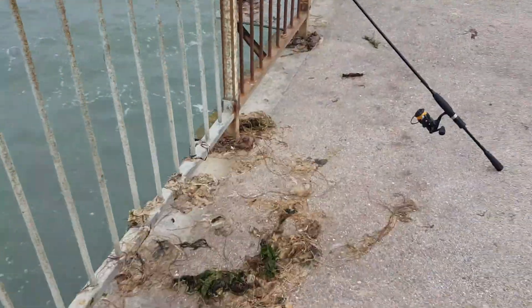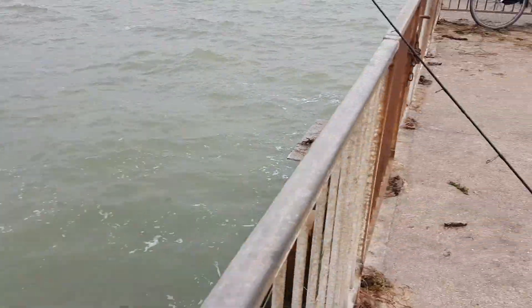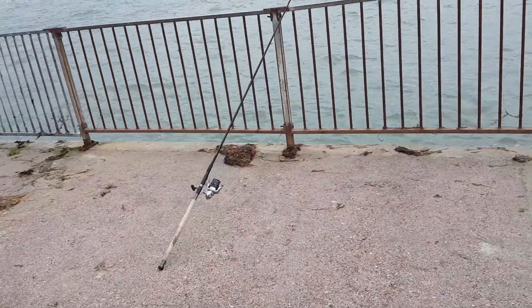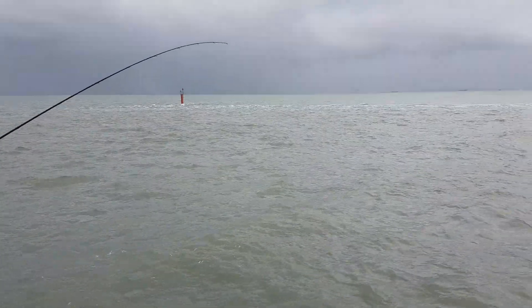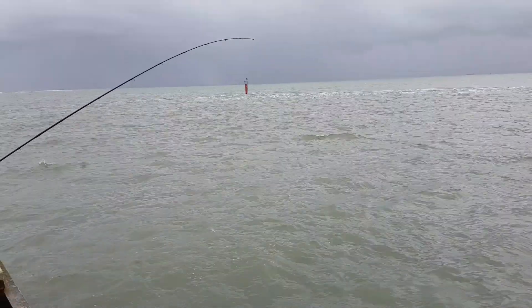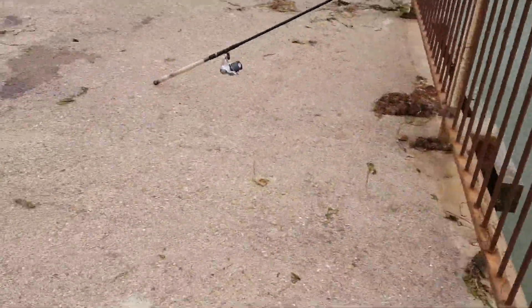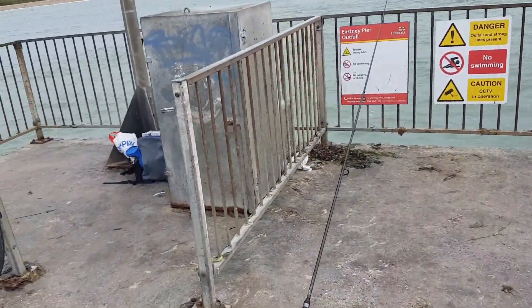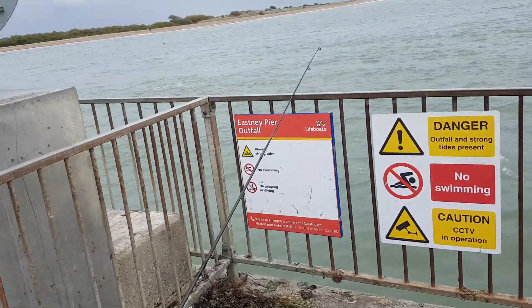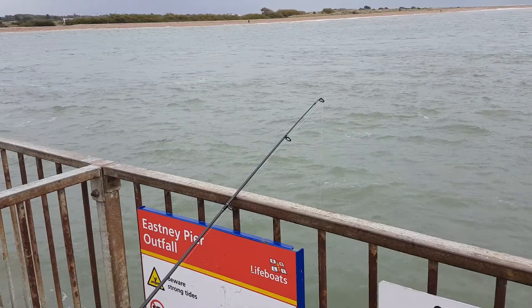So it's time for an update. I've got a float out on this one with a little bit of mackerel on. And on this one over here I've got a one-up one-down rig. On the bottom I've got a bit of mackerel on, and a Berkley worm on the top hook. And on this one I'm trying a whole one of those Berkley worms. So we'll see.